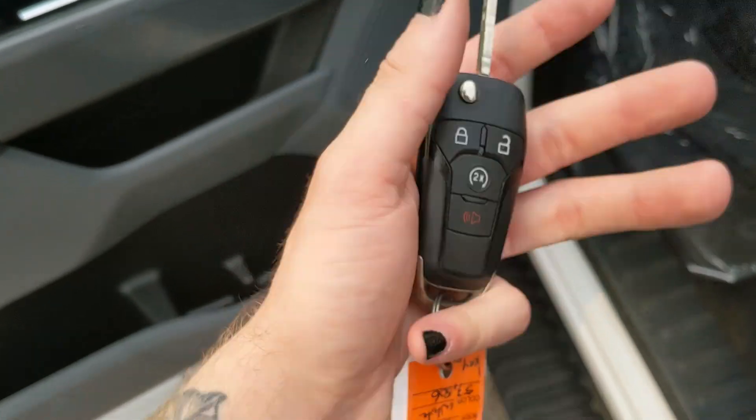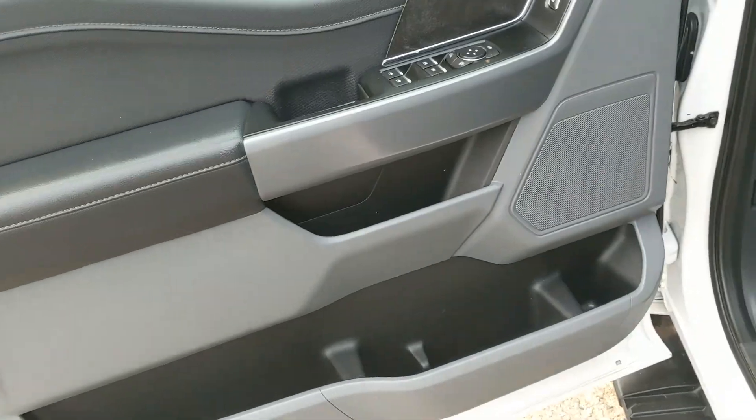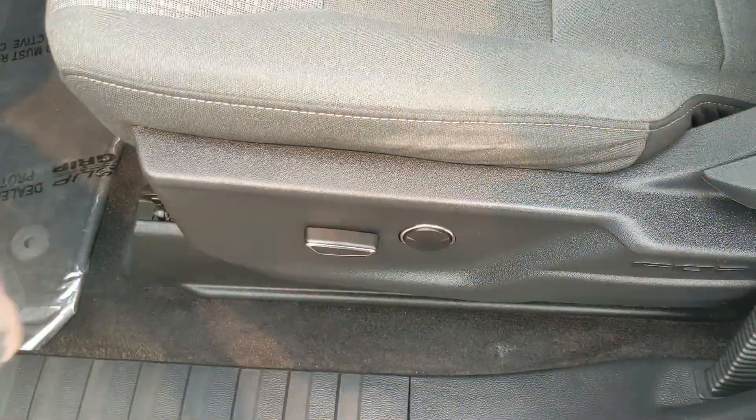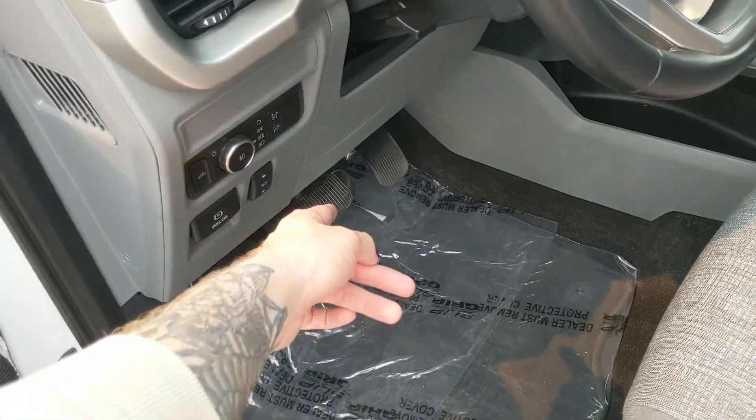This truck has a remote start, so no need to go outside to warm up your vehicle. You also have power windows, power mirrors, and power locks, as well as a partially power adjustable driver seat and power adjustable pedals.